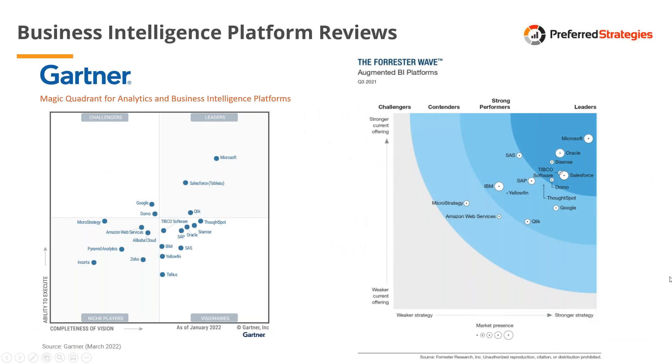Recently — this actually last Friday — Gartner, a research analyst firm that analyzes different technologies, came out with their annual report on analytics and BI platforms, their Magic Quadrant. One axis is ability to execute and the other is completeness of vision. You want to be as far to the right and as far up as possible, in the leaders quadrant. Microsoft is sitting furthest to the right and furthest up, primarily because of Power BI but also because of their overall strategy as an organization relating to BI platforms and analytics.